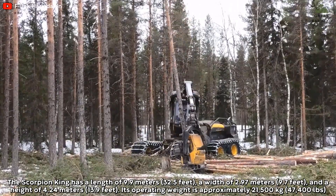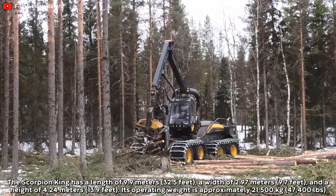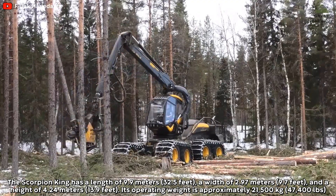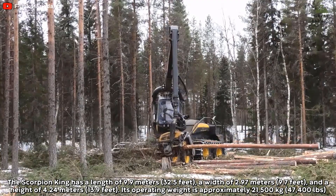The Scorpion King has a length of 9.9 meters, a width of 2.97 meters, and a height of 4.24 meters. Its operating weight is approximately 21,500 kilograms.